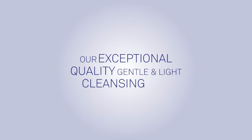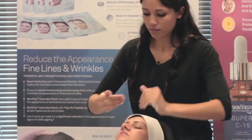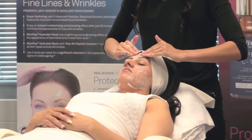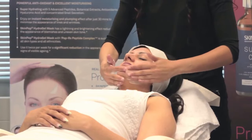Cleanse with the SkinPep Revitalizing Cleansing Foam. This exceptional quality gentle and light cleansing foam uses universally approved safe and effective cleansing agents and natural herbal extracts. Directions: apply a small amount of cleansing foam to slightly wet skin and using circular motions gently rub foam into cheeks, forehead, nose, chin and neck.